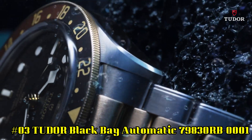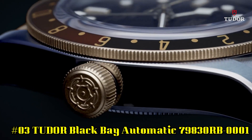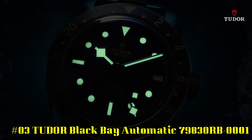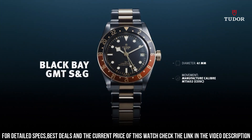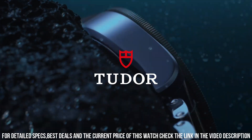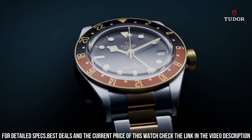Number 3: Tudor Black Bay Automatic 79830RB-0001. Stainless steel case with a stainless steel bracelet. Bi-directional rotating coin edge stainless steel bezel with a red and blue aluminum Pepsi top ring showing 24-hour markers. Black dial with luminous silver toned snowflake hands and dot hour markers. Minute markers around the outer rim. Dial type: analog. Screw down crown. Solid case back. Case size 41 millimeters. Band width 22 millimeters.